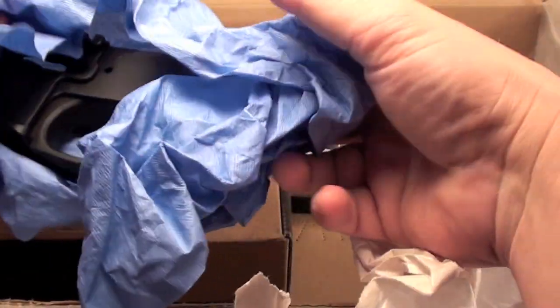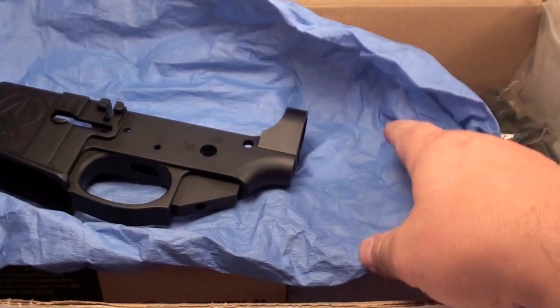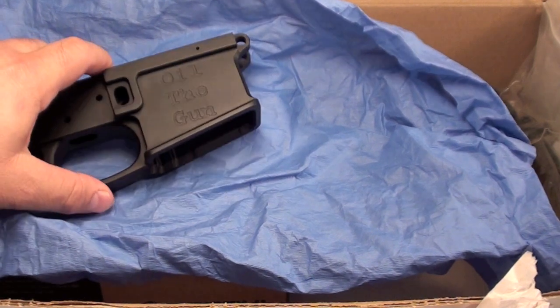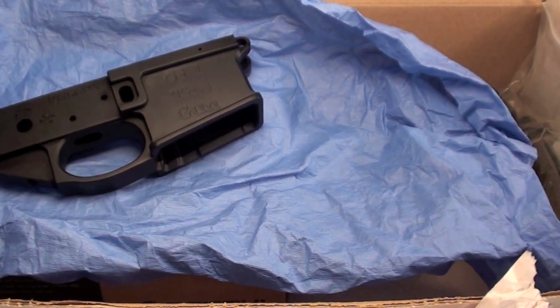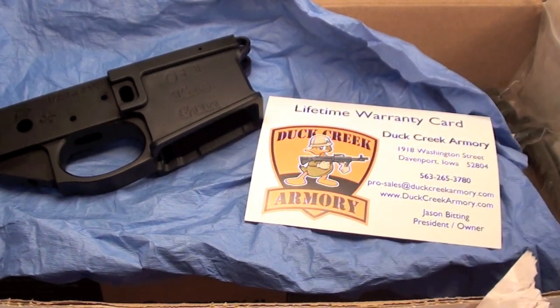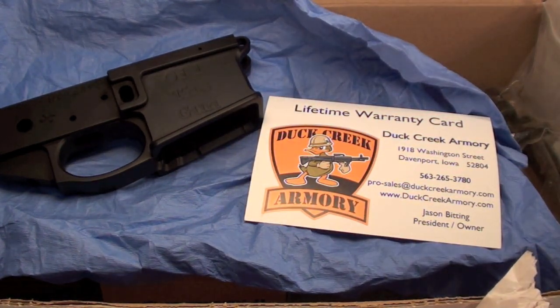I just wanted to share this with y'all. There's the lower with the oil of the gun on the side. Everything I need. Gentlemen, thank you so much. I called them to thank them, but also to make sure they hadn't made a mistake.